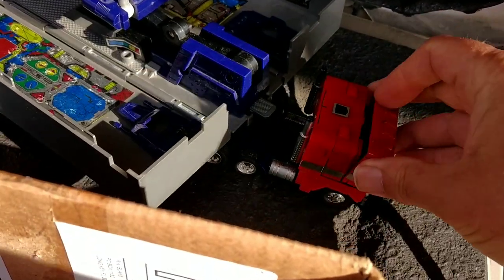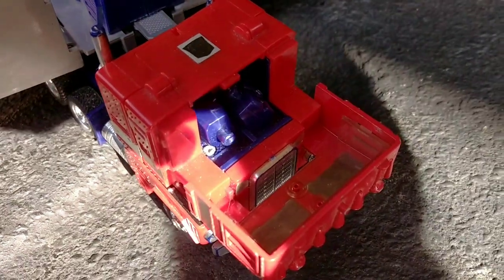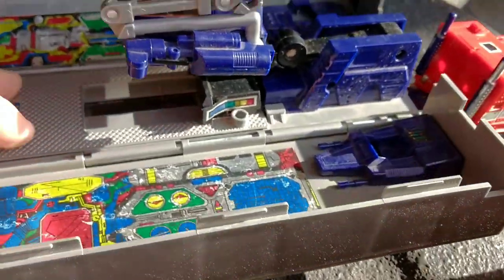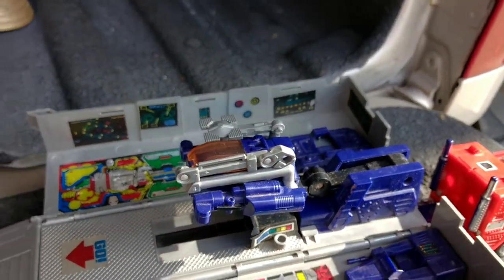It's nice — he actually has the fists. But it's missing the other accessories; there's another vehicle that goes back here and some missiles. But I only paid a couple dollars for it.